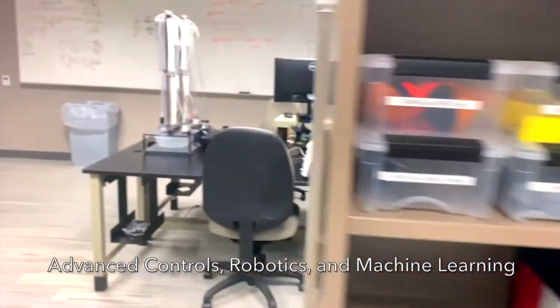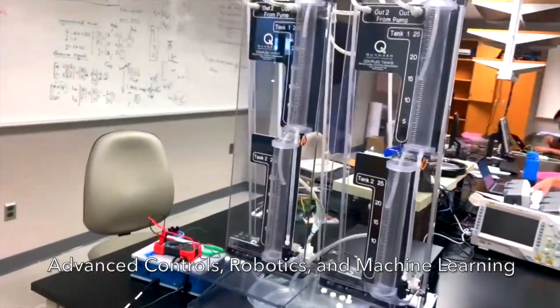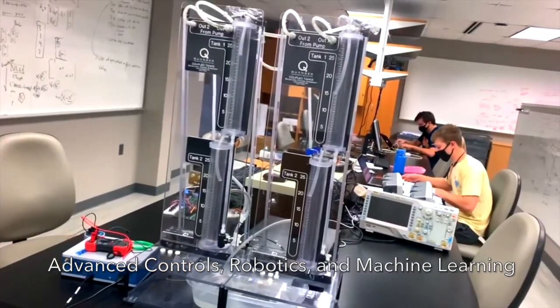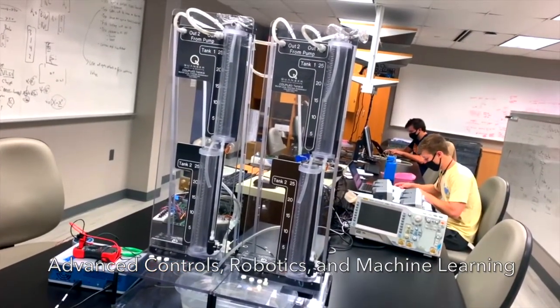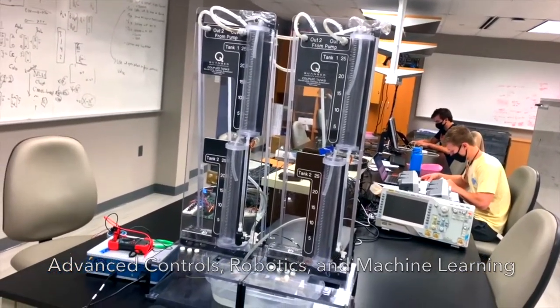Another project shown here has students exploring ways to stabilize complex nonlinear systems with advanced predictive control algorithms, and they are applying this theory to the hydraulic system shown.